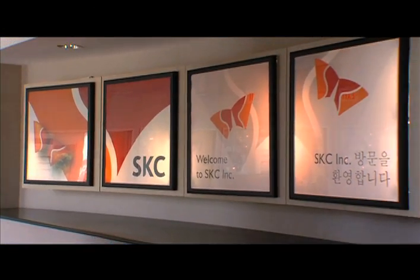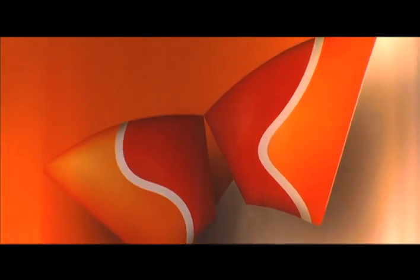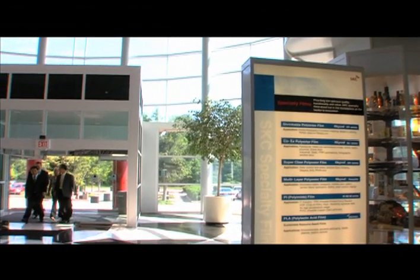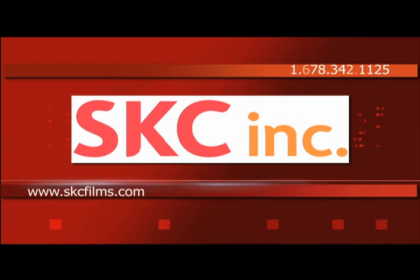SKC's company logo sums it up best as the desire to balance work, life, and prosperity in a harmonious and humanitarian way. Find out more about SKC Incorporated on their website at www.skcfilms.com or call 687-342-1125 for more information.